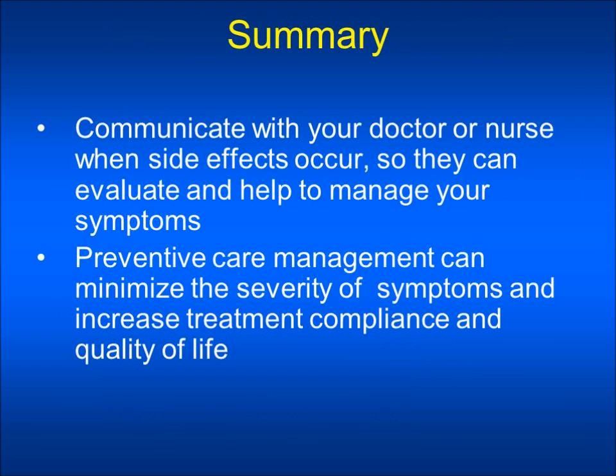In summary, you should communicate with your doctor or nurse when side effects occur so they can evaluate and help to manage your symptoms. Preventive care management can minimize the severity of symptoms and increase treatment compliance and quality of life. Thank you.